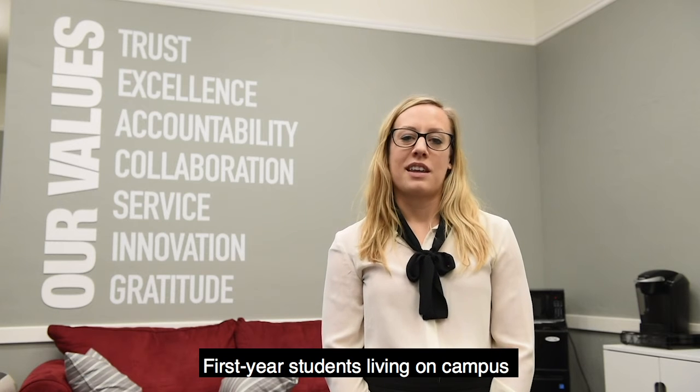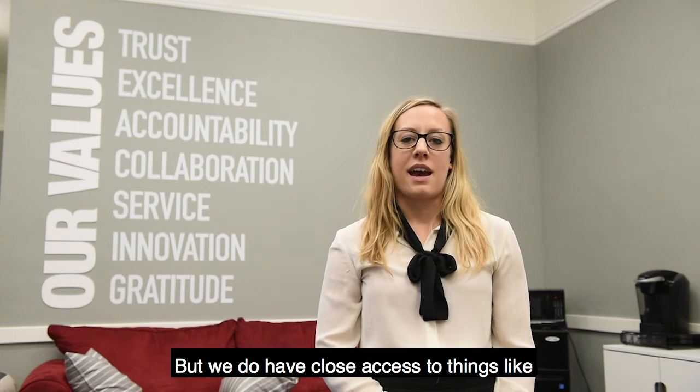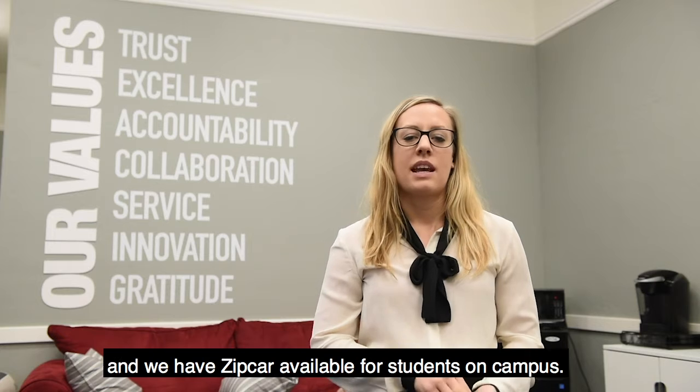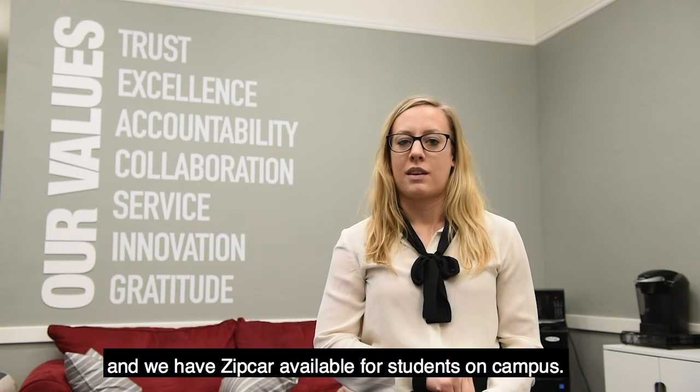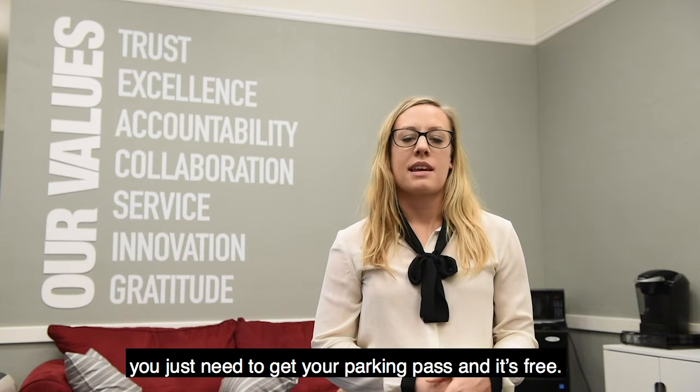First-year students living on campus are not permitted to have cars. But we do have close access to things like Caltrain, apps like Uber and Lyft, and we have Zipcars available for students on campus. For those of you commuting, you just need to get your parking pass, and it's free.